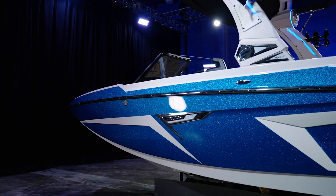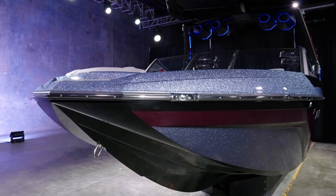So what separates the Convex V hull from all other hulls on the market? It would be its patented rocker shape. A traditional ski boat was built with hook toward the back end, lifting that boat out of the water, creating the smallest wake possible.